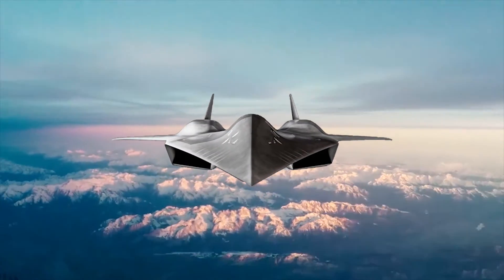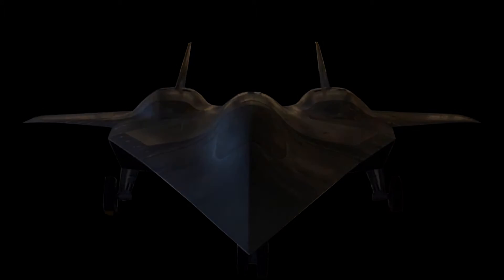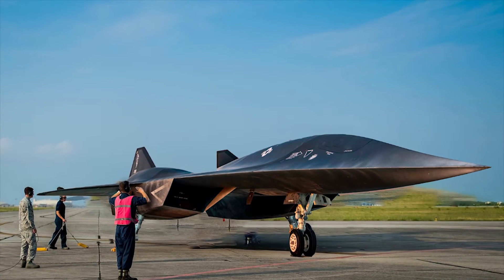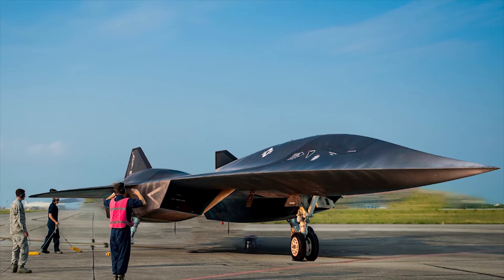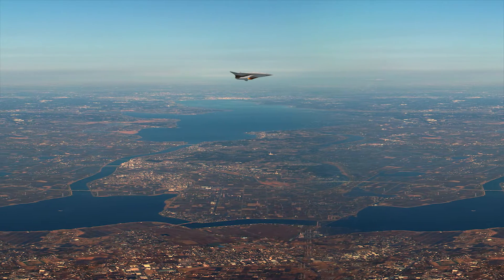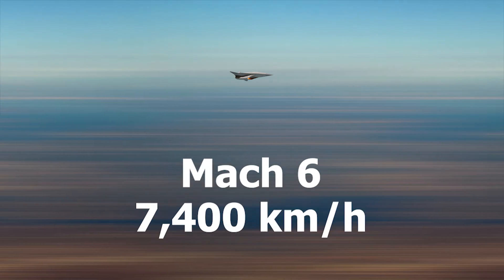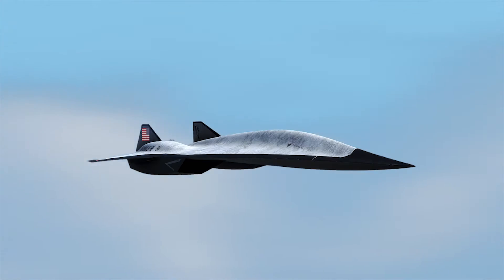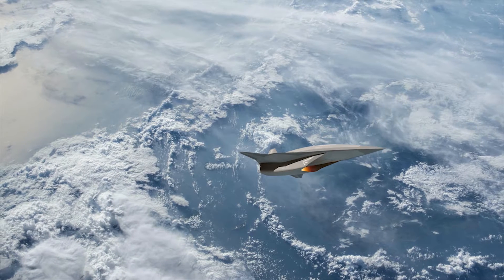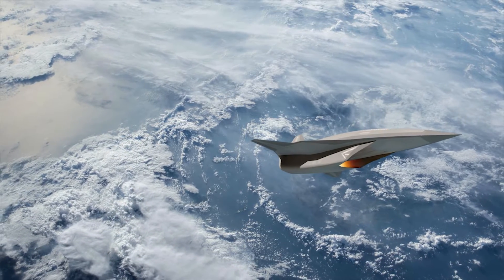The US company Lockheed Martin is working to develop the world's fastest aircraft ever built: the SR-72, nicknamed Son of Blackbird. It would be an unmanned hypersonic aircraft that can reach speeds up to Mach 6, or 7,400 kilometers per hour. In this video, we'll explore the current production status of the SR-72, take a closer look at its capabilities, and uncover the secrets behind its incredible speed.